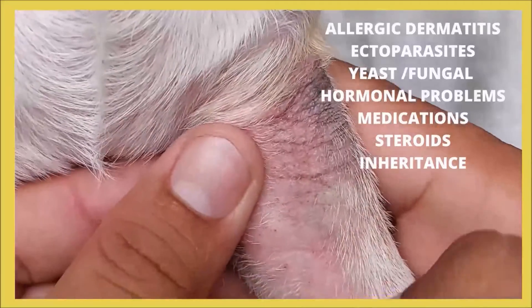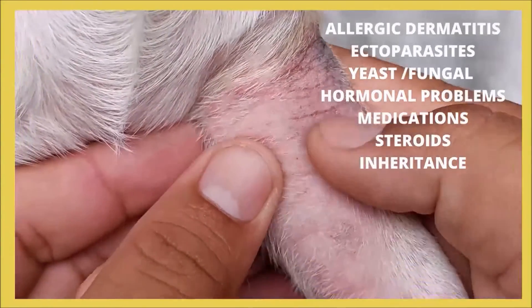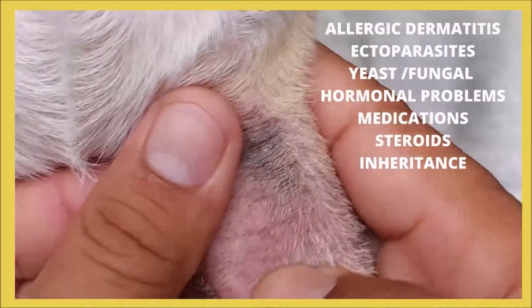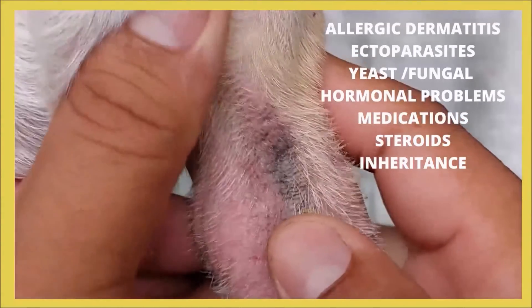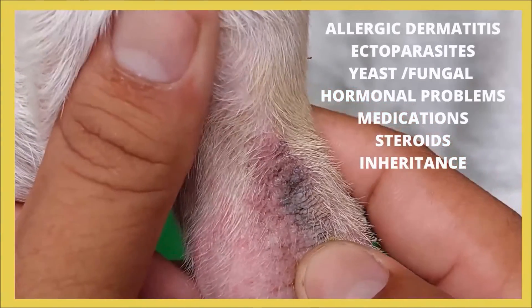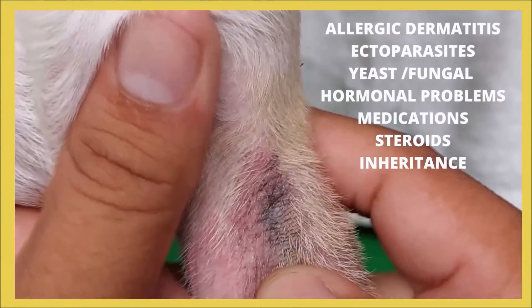Puppies often develop puppy pyoderma in parts of the body with sparse hair, such as the groin and underarms. In addition, fleas, ticks, yeast, or fungal skin infections, thyroid disease or hormonal imbalances, inheritance, and certain medications may also be contributing factors.